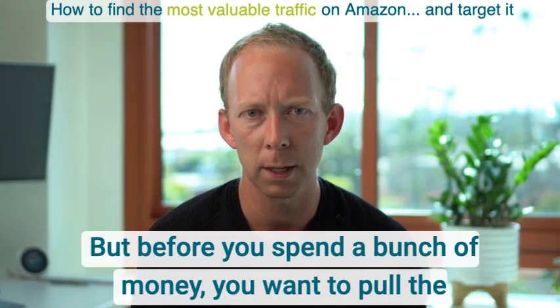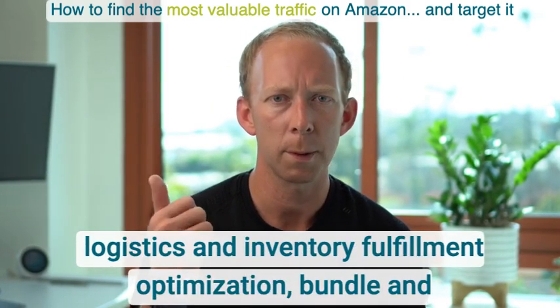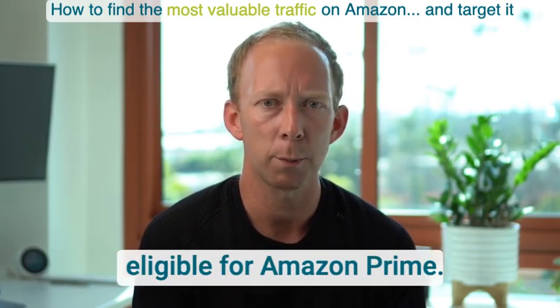But before you spend a bunch of money, you want to pull the non-spend levers first. Those non-spend levers include logistics and inventory fulfillment optimization, bundle and catalog analysis optimization, and making sure that you're eligible for Amazon Prime.